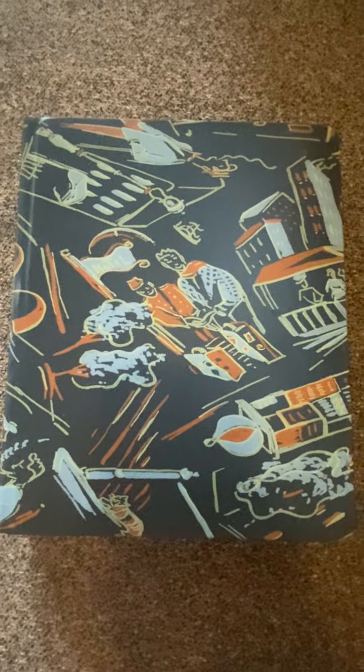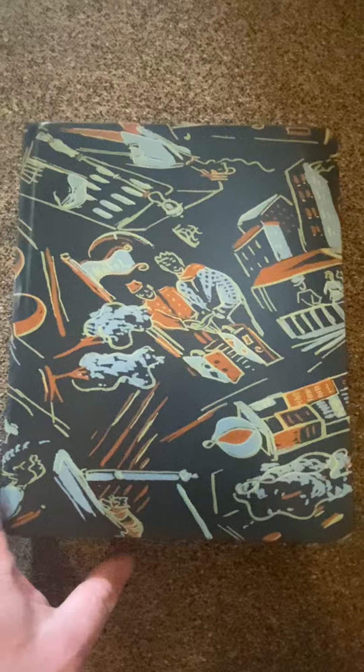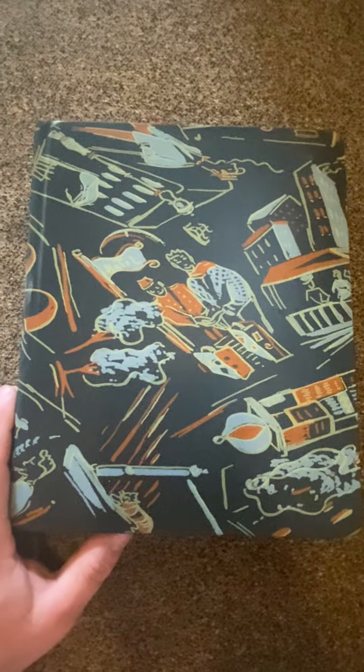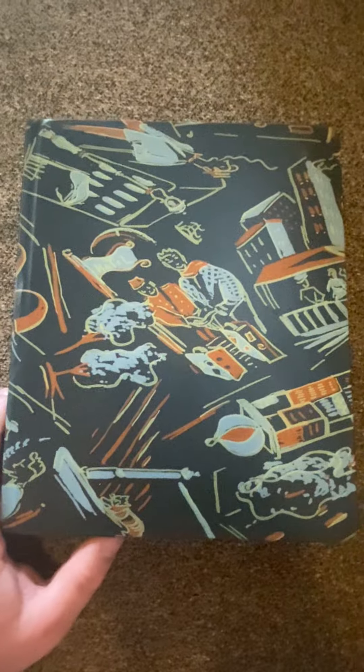All right, so today we're going to do this photo album. I picked it up at the Munich flea market for five euro, so about five dollars and fifty cents in the US. I usually don't pick up these, but the lady had a very good deal and I said, you know what, I'll take a chance.